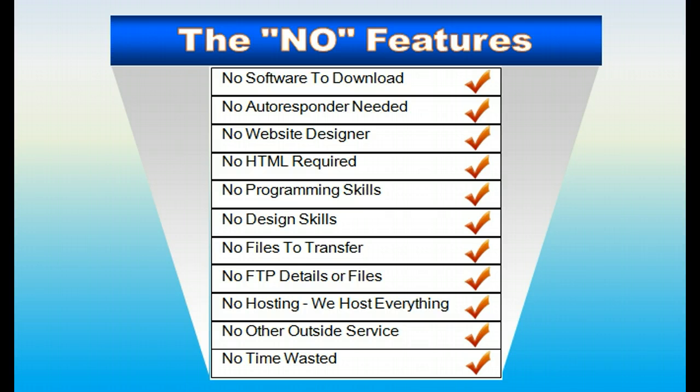When we talk about saving time, the 'no' features we have are a big part of it. You don't have any software to download — that's a time saver right there. No autoresponder needed, so you don't need an outside service. No website designer needed, no HTML required, no programming or design skills. You don't have to build a page and then transfer files to hosting. You don't have to do all that because it's all done right here. Online setup instantly — we host all of your sites for you, you don't need any outside service. What does that add up to? No time wasted.